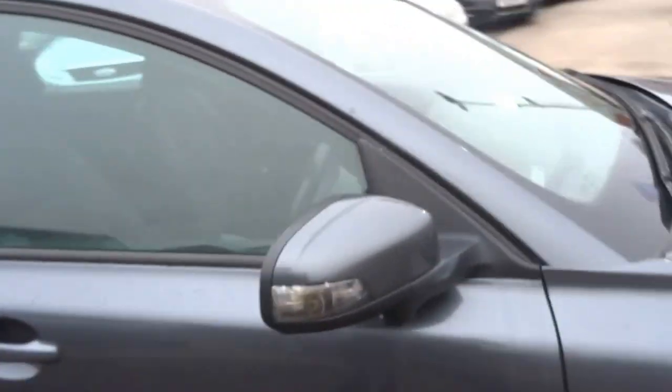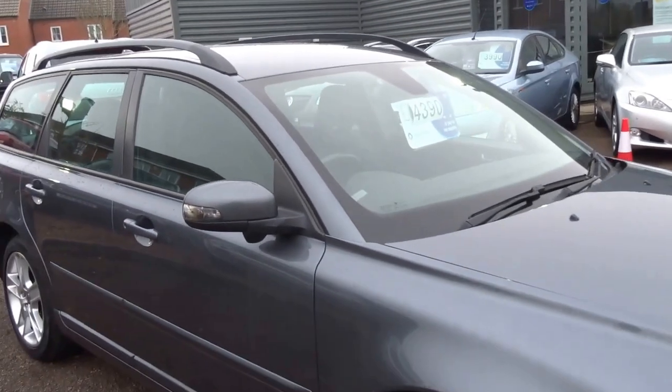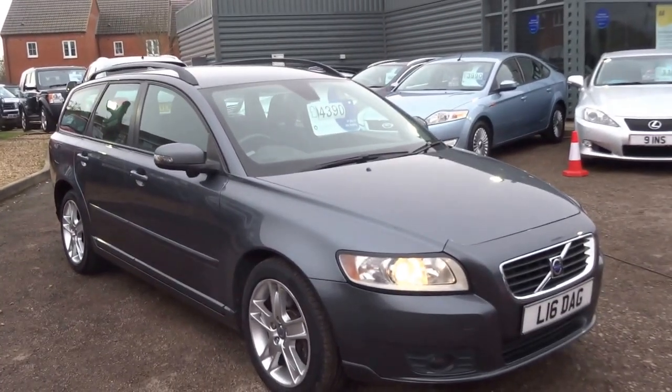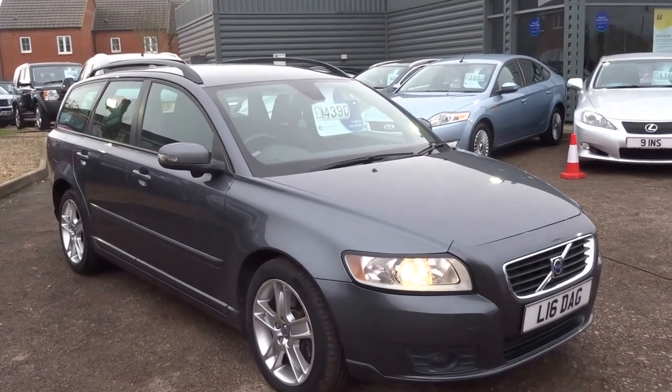4,390 pounds. If you'd like to view the car, give us a call and pop in.